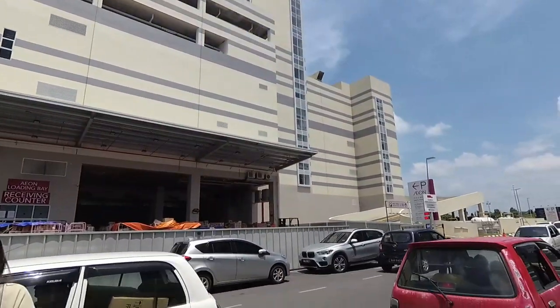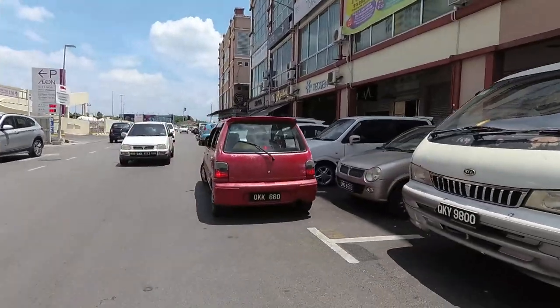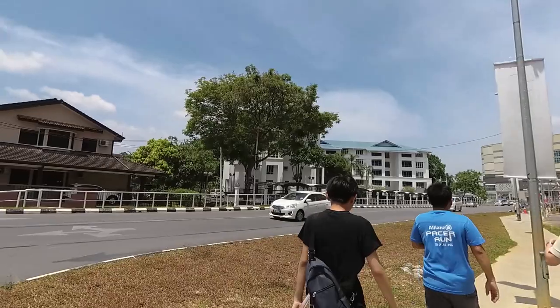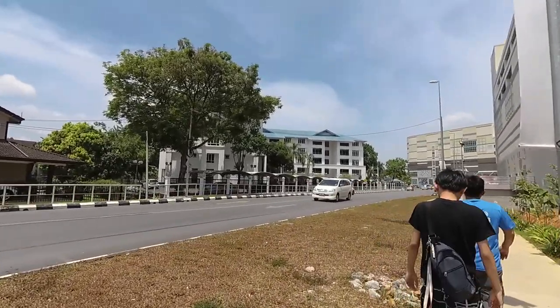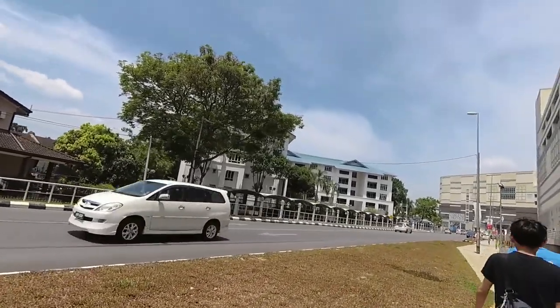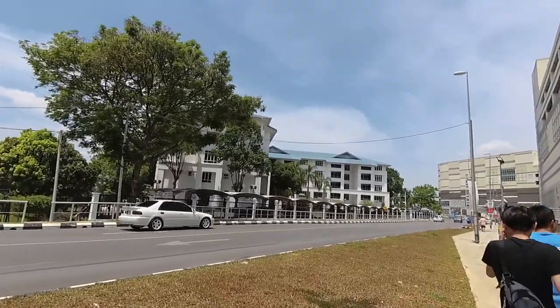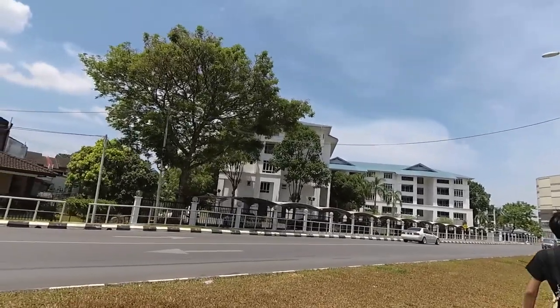This is my second time going there. That's the KTS Village, the quarters for the KTS company. I work at KTS as of now, and I actually grew up here in this particular flat.